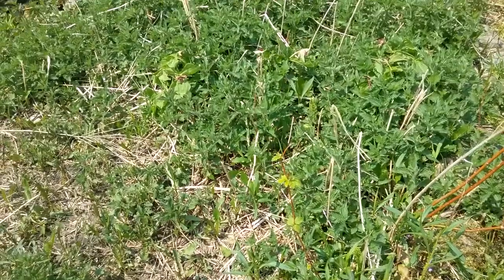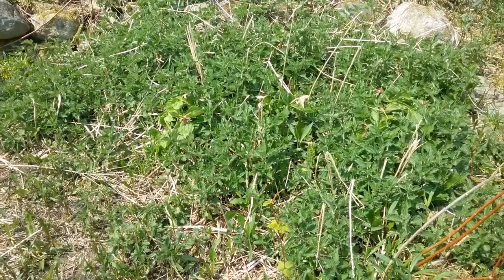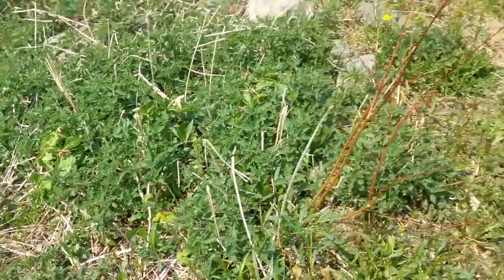This is my nettle, and it's high in vitamins. I'm going to pick some pretty soon — either dry it or make nettle soup, because it's good for you.